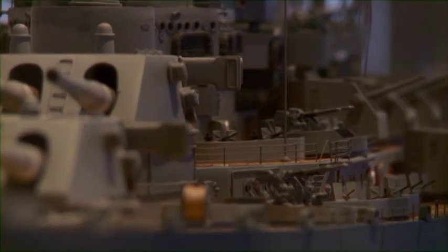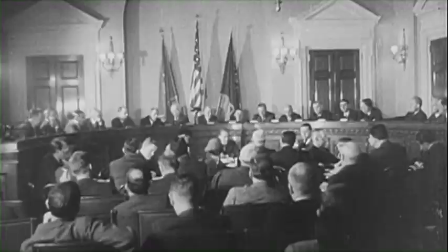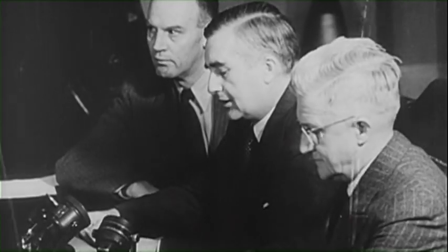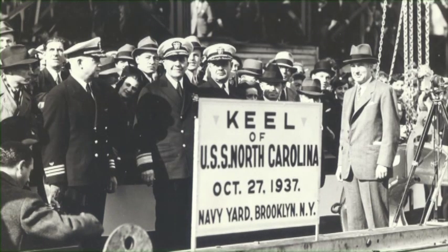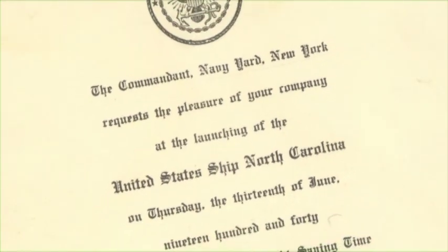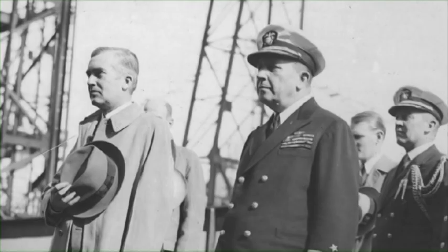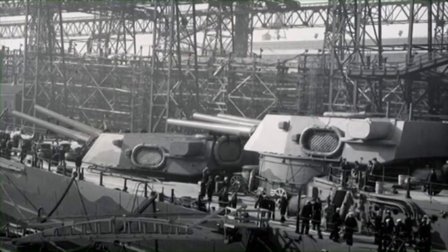USS North Carolina BB-55 — the showboat. Authorized on June 3rd, 1936, by the United States Congress during a time of increasing global tensions, her keel was laid at the New York Naval Yard on October 27th. After nearly three years of construction, North Carolina was christened on June 13th, 1940. North Carolina's governor, Clyde Huey, stated at the ceremony: "Its very power is fascinating. It commands our respect of the world. It speaks a language even a dictator can understand."